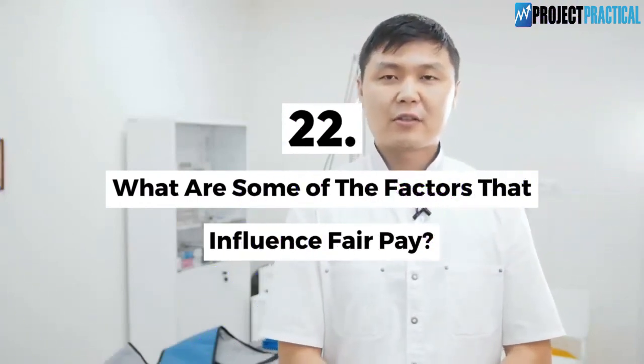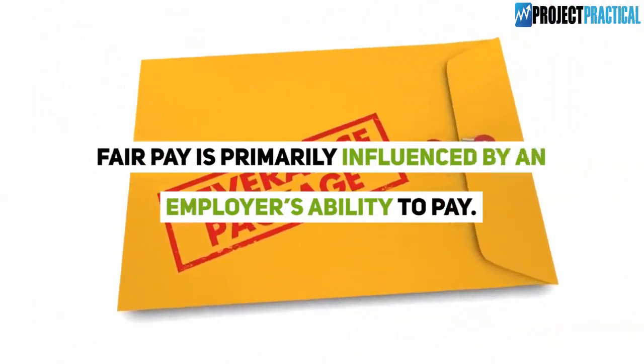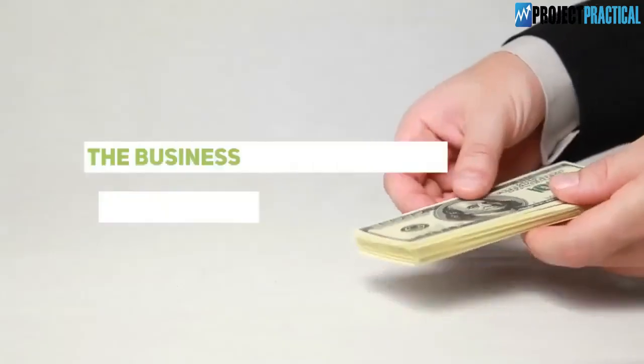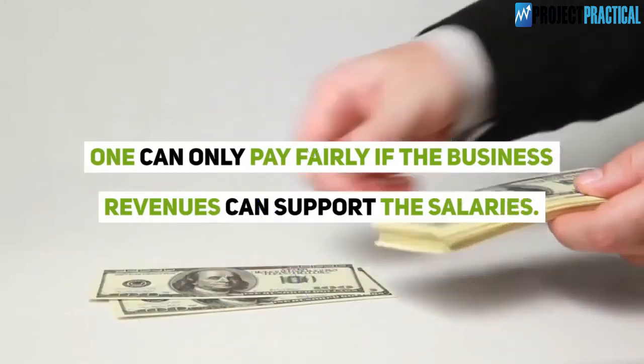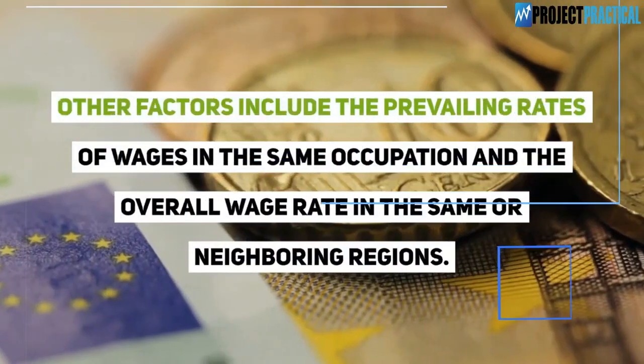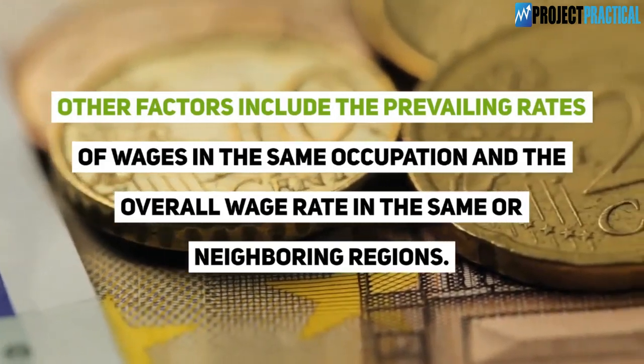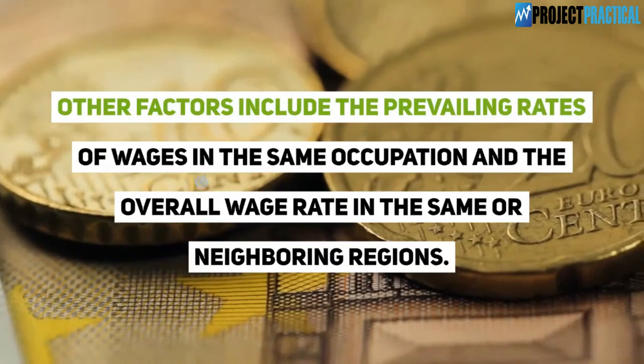Question 22: What are some of the factors that influence fair pay? Fair pay is primarily influenced by an employer's ability to pay — one can only pay fairly if the business revenues can support the salaries. Other factors include the prevailing rates of wages in the same occupation and the overall wage rate in the same or neighboring regions.